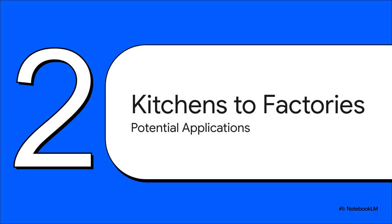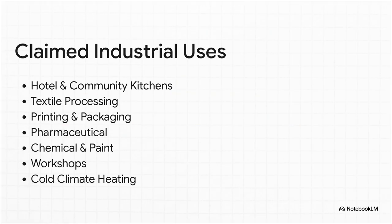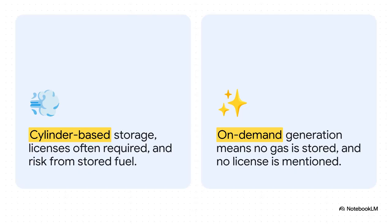If the fuel source is really just water, where could this technology even be used? According to the video, the potential applications go way beyond a simple kitchen stove. The source material paints a much bigger picture, suggesting the technology could scale from a single-family home all the way up to powering large-scale industrial processes — which would completely change how we think about energy for manufacturing and production. The inventors are suggesting applications ranging from huge-scale cooking in hotels to super energy-intensive industries like textiles and pharmaceuticals, and it even includes workshops and residential heating, showing the massive scope of their vision.